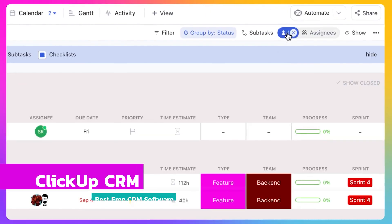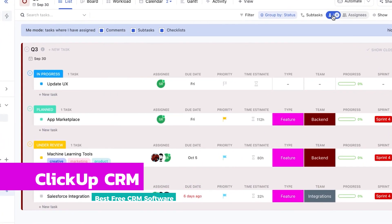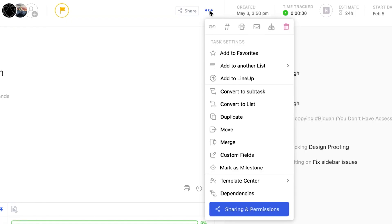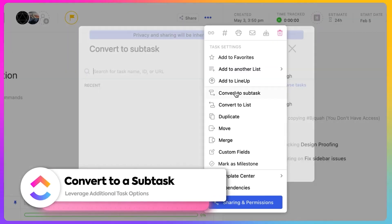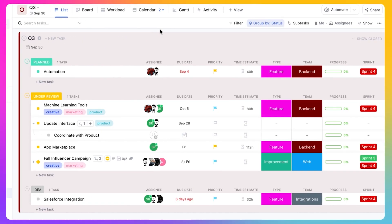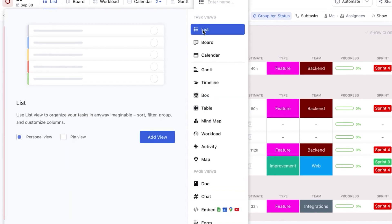Finally, we have ClickUp. Yes, it's a project management tool, but it can be a lot of other things as well. In many ways, it's the choose-your-own-adventure of SaaS business tools. While the core functionality is that of project management, with a little setup, this dog can be taught a number of very useful tricks.